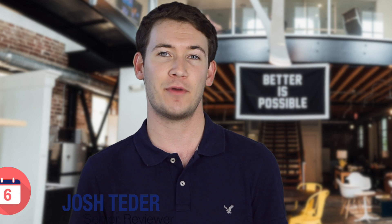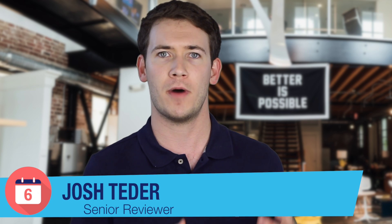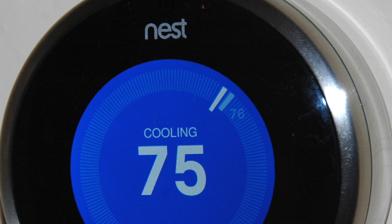Smart thermostats have been around for a while now and were often thought of as one of the first true smart home appliances. It's impossible to talk about smart thermostats without first mentioning the most famous one, the Nest Learning Thermostat.